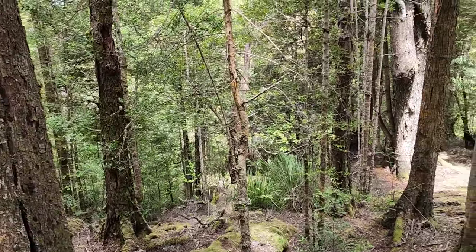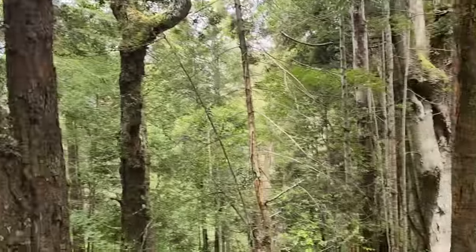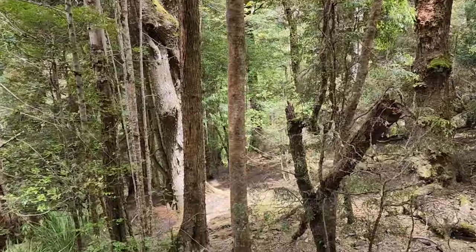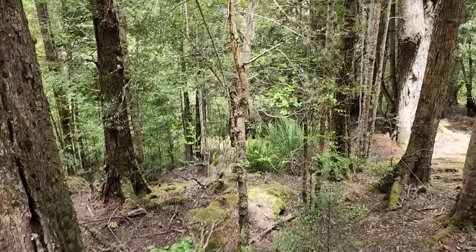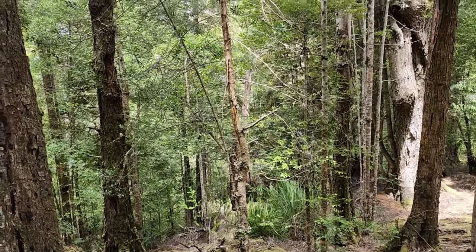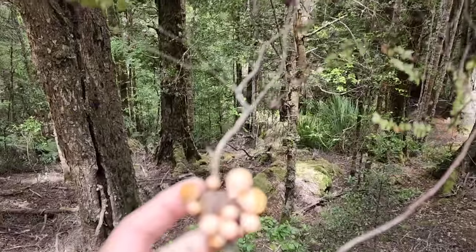Now we're on the slopes above, where you get a little bit more diversity in the forest. You still got the eucalyptus, but you got southern beech — Nothofagus — you got Phyllocladus, one of the podocarps, you got Atherosperma, southern sassafras, etc. So we're going to continue up the slopes and see what we can encounter. There's a whole bunch of weird stuff — like this is Cyttaria.